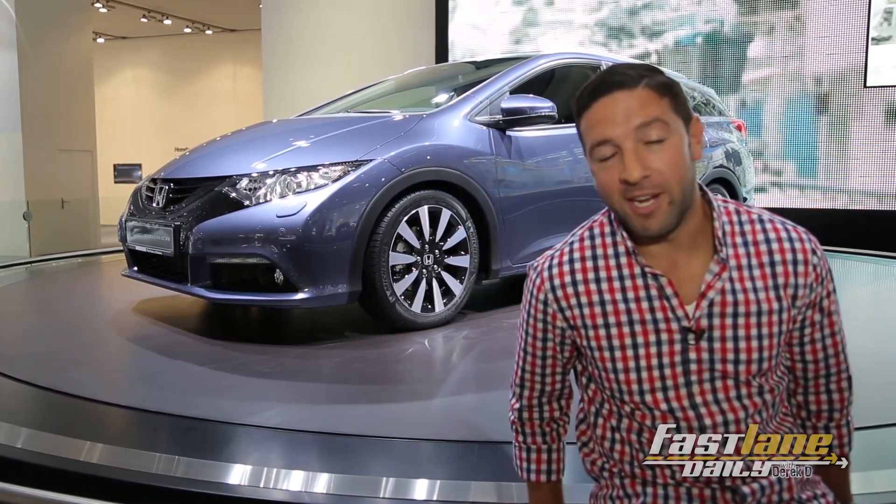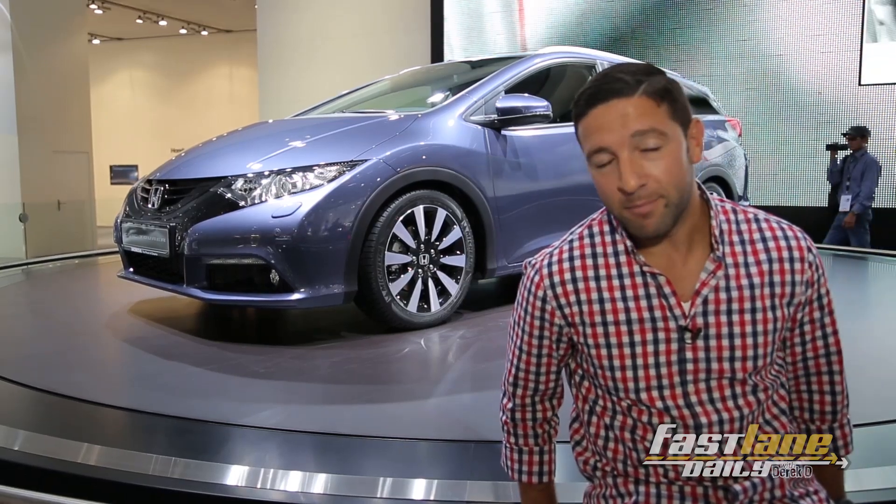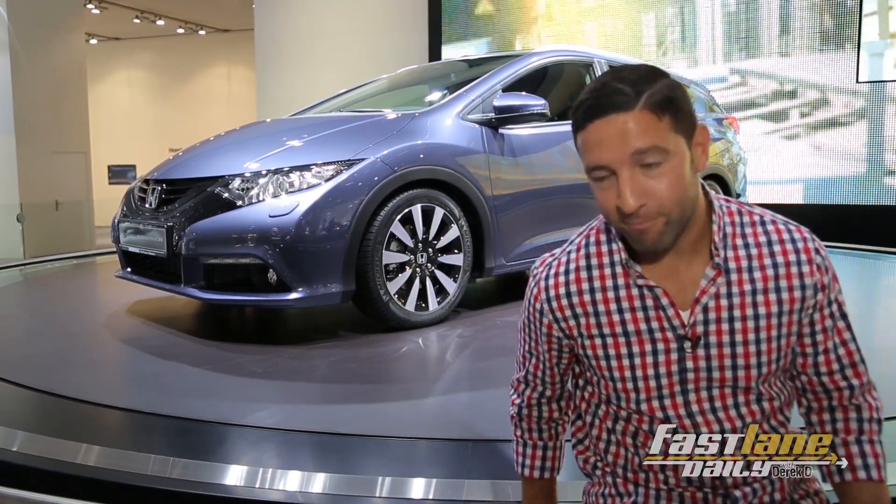Civic Tourer. It's nice. Are you watching from America? Too bad — because you're not gonna get it there. Just letting you know. Sorry to burst your bubble.